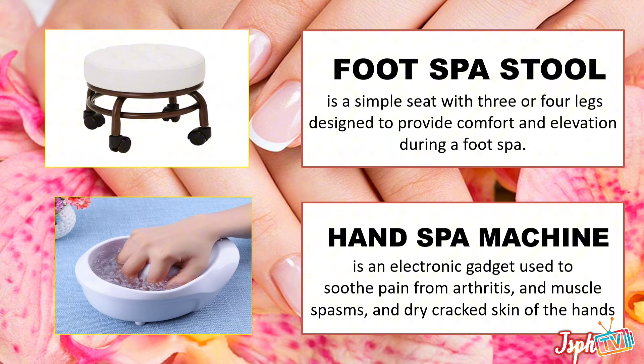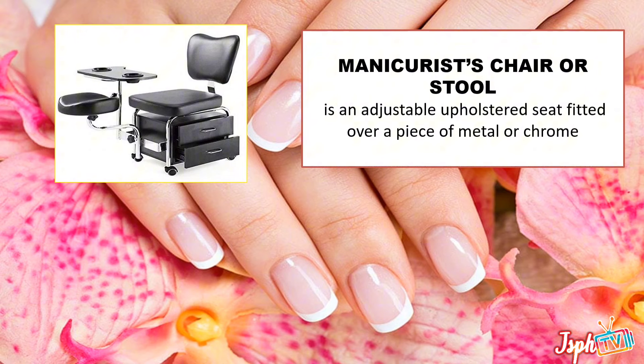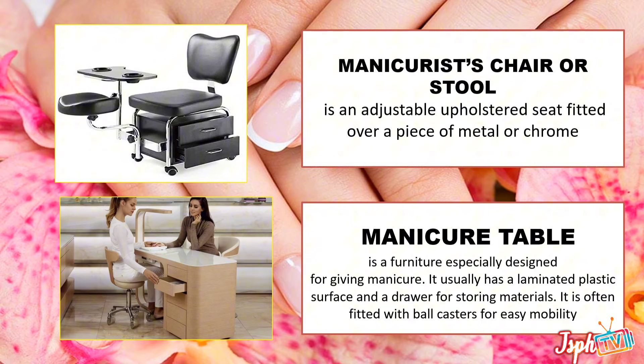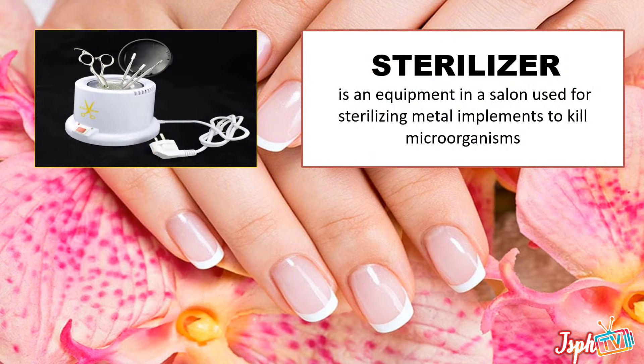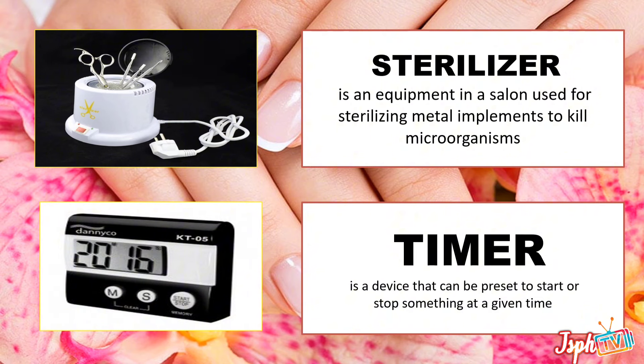Paraffin wax machine, an electronic gadget used to soothe pain for arthritis and muscles, palms, and dry cracked skin of the hands. Manicurist chair or stool, an adjustable, posture-supporting seat fitted over a piece of metal or comb. Manicure table, a furniture specially designed for giving manicure — it usually has a laminated plastic surface and a drawer for storing materials. Sterilizer, equipment in a salon used for sterilizing metal implements to kill microorganisms. Timer, a device that can be preset to start or stop something at a given time.